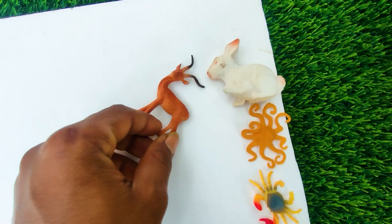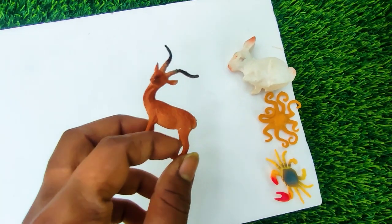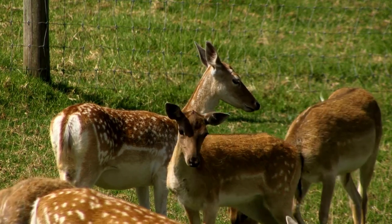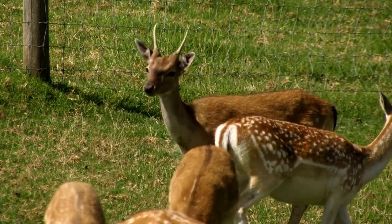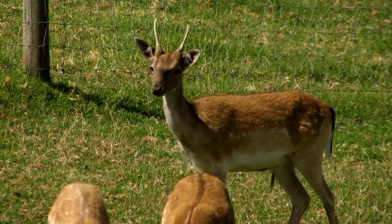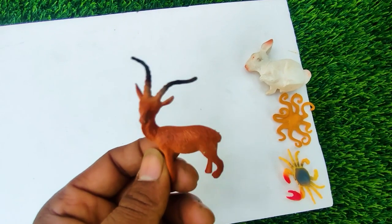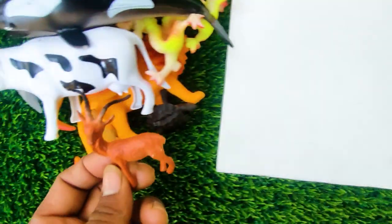And next one, wow this is a deer. See, this is a very nice deer, so I collect this one.